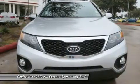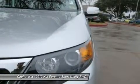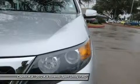The Sorento's strong warranty — 10 years or 100,000 miles for powertrain and 5 years or 60,000 miles basic warranty, plus 5 years or 60,000 miles of roadside assistance — also helps make this a strong choice for families.